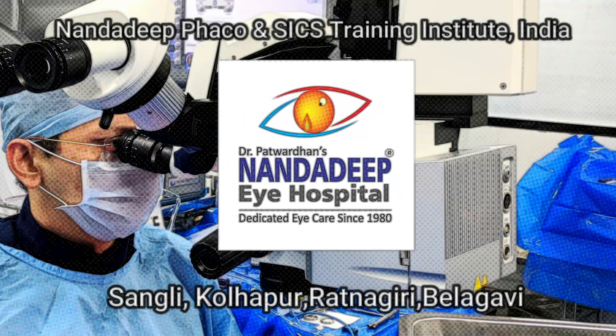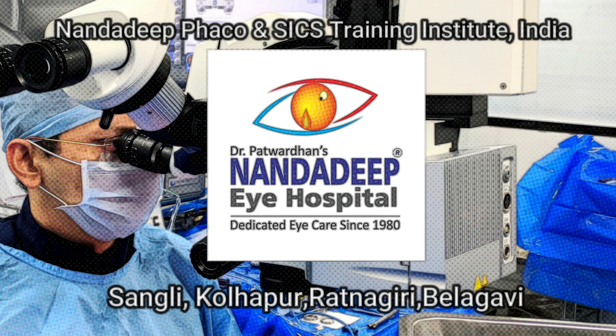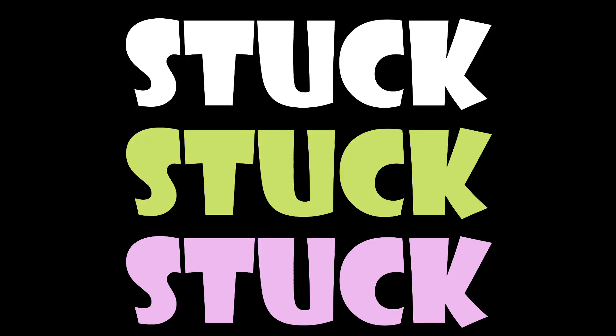Hello, I am Dr. Saurabh Patwardhan from Nanda Deepai Hospital, Sangli, Maharashtra, India, and PG Teaching Institute. In this video we are going to talk about Stuck Nucleus Management.